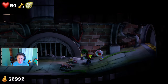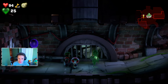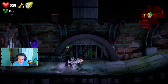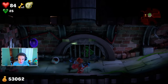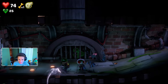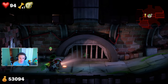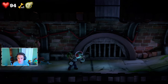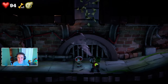We come around a corner — holy rats! We use Gooigi to get through a little crate passageway and collect some gold bats. We shoot Toad into another brick wall — he bounces up and there's a whole tunnel of cash up there! Yeah!